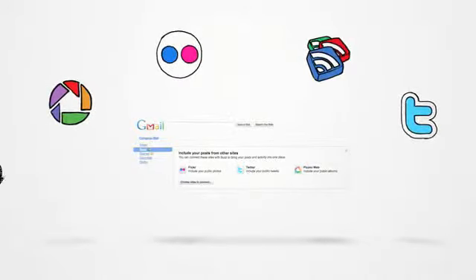You can connect to other sites you use, like Picasa, Flickr, Google Reader, and Twitter, so your friends can keep up with what you're doing around the web, all in one place.